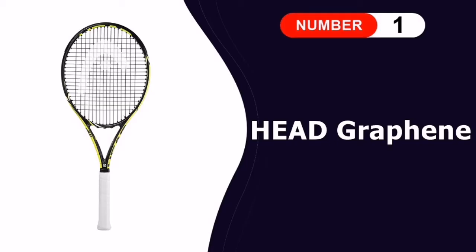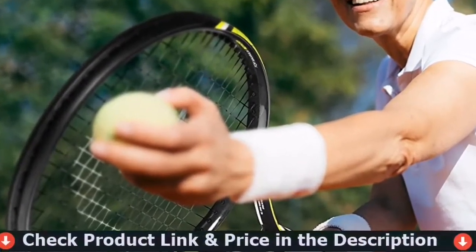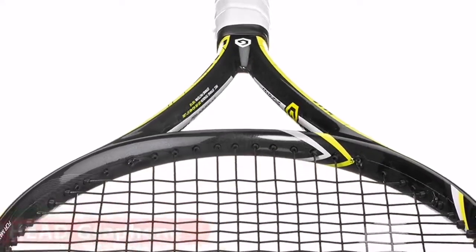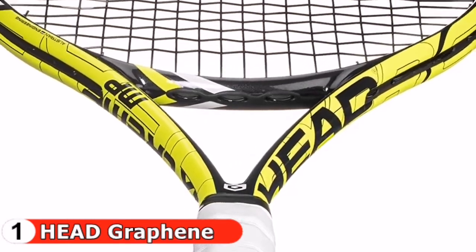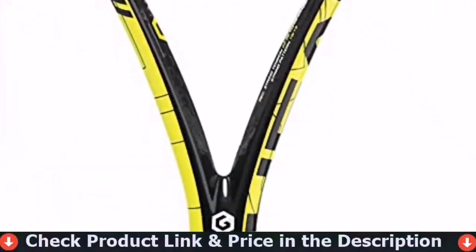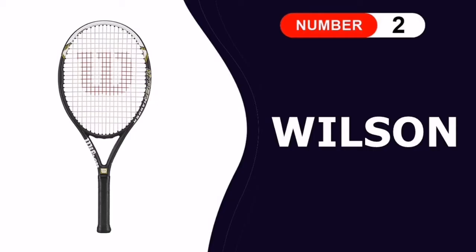Number one in our list is the Head Graphene Tennis Racket — an excellent all-court racket for women with good power and spin, suited for stronger intermediate or advanced players. It features a 100-inch head size, 11.1 ounces, a four-inch headlight balance, 16 by 19 string pattern, HydraZorb Pro grip, and lightweight Graphene Integra technology for a stable, maneuverable feel. The slightly rounded head shape improves spin potential, and it comes pre-strung with Head Synthetic Gut 16 at a recommended tension of 53 pounds.